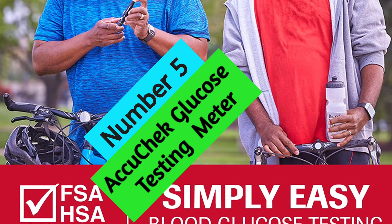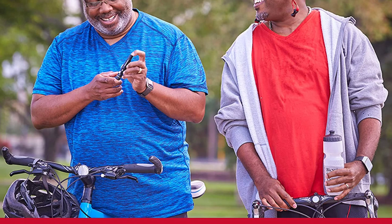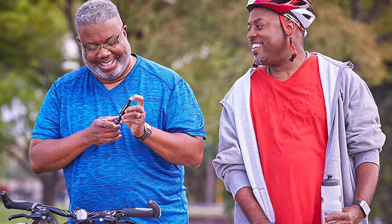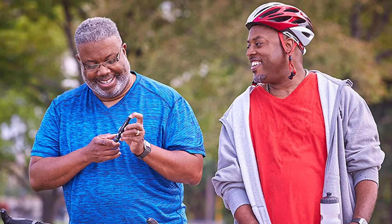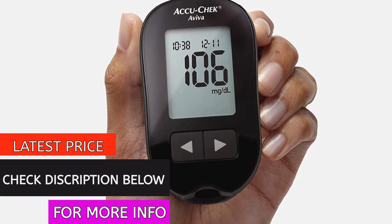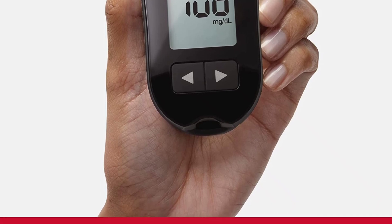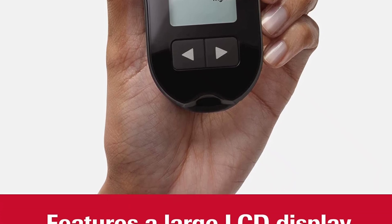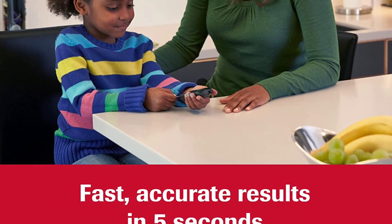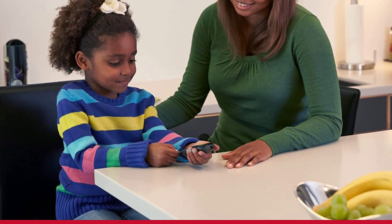At Number 5: AccuCheck Glucose Testing Meter. The Aviva Plus Meter from AccuCheck is a fast and easy way to get accurate blood glucose results. The large, easy-to-read LCD display gives test results in less than 5 seconds, and the meter stores 500 blood glucose results plus 20 control tests. The AccuCheck Aviva Plus Meter will soon be discontinued, but AccuCheck Aviva Plus test strips will continue to be available. If you're ready for a new meter, consider the AccuCheck GuideMe Meter. For over 40 years, AccuCheck has been a leader in providing convenient and accurate diabetic management supplies.